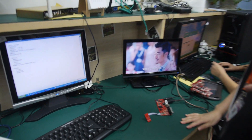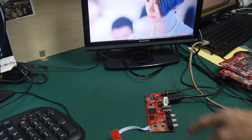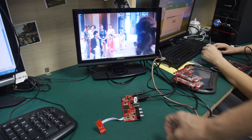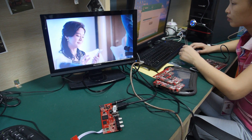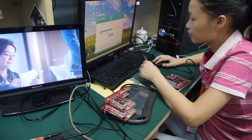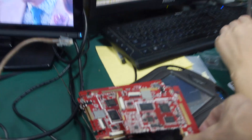Here we do some testing — TV box function. Using quad-core — from A33, A31. What is this? This is a tablet PCB — A23.